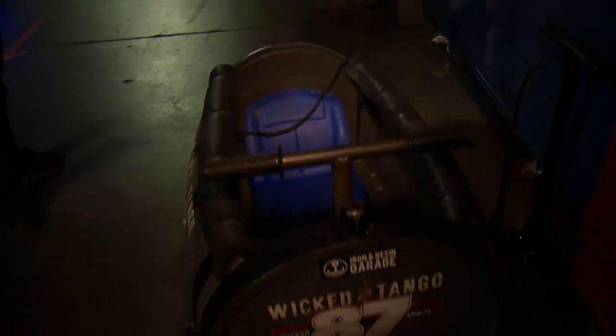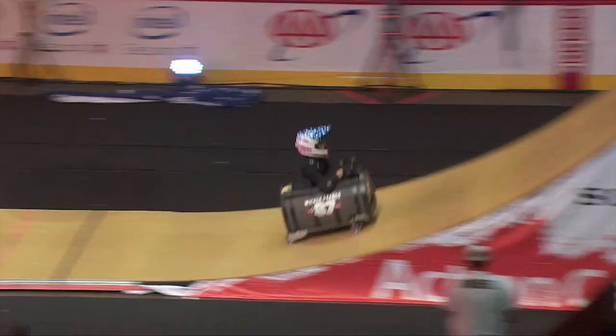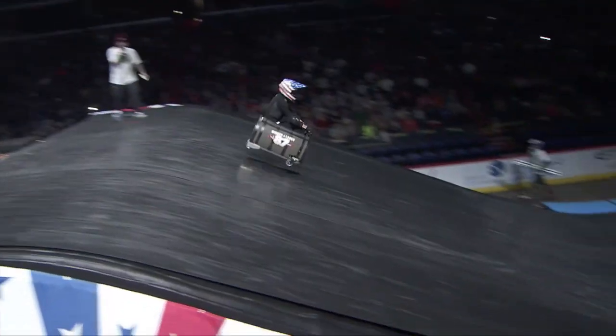Standard plastic rain barrel — cut it open and fixed it to the chassis. Threw a couple of Wicked Tango decals on there and voila. It's actually really underrated for its size. This thing doesn't always have the best flight pattern — it tends to go left and right off the lip and whatnot, but it's a matter of just keeping her straight and center off the lip. That's what I jump every day.